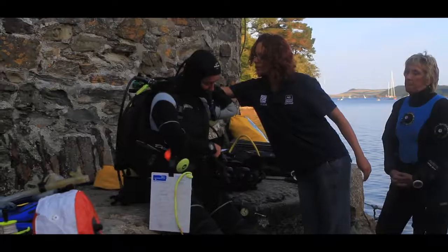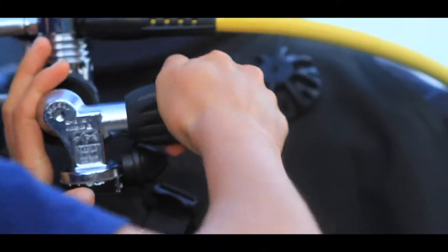Hi, I'm Kat Wilding and I'm the Marine Survey Officer at Cornwall Wildlife Trust. I coordinate our exciting programme for scuba divers called SeaSearch.